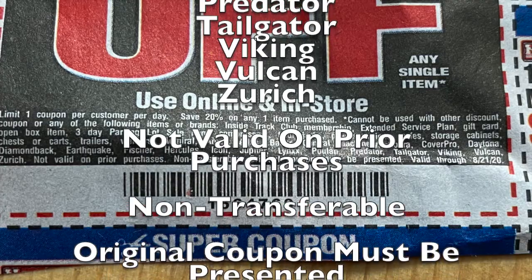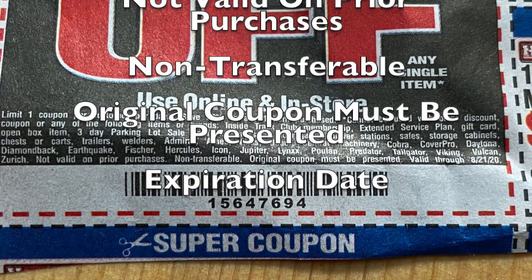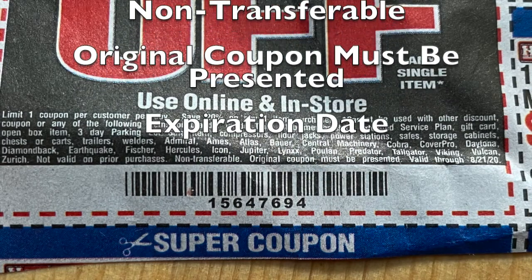Not valid on a prior purchase, not transferable, and the original coupon must be presented upon sale. And then at the bottom, you'll have an expiration date.